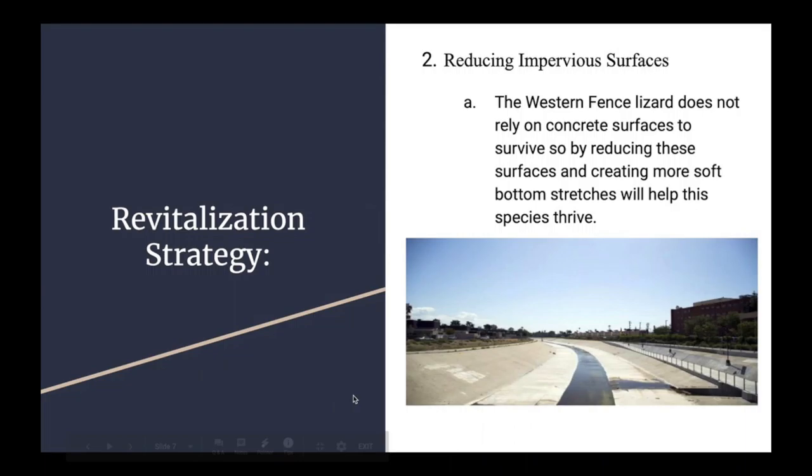Overall, this species is not one of the species that is a priority to save, but by implementing some of the revitalization strategies while also being more careful around the LA River, they could have a chance of never reaching that point. Thank you.